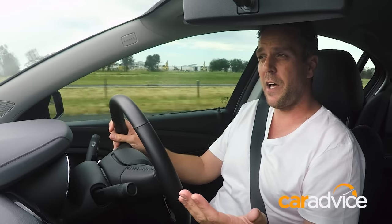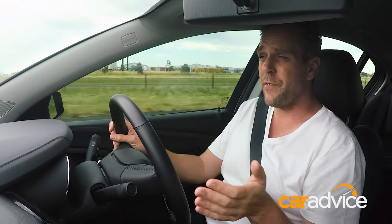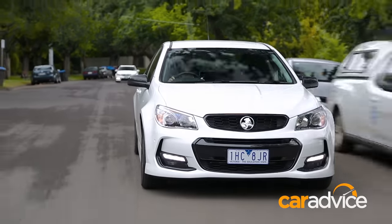Navigation on the MyLink does come as an extra here on the Black Edition — it's not standard on a normal SV6, it's a $750 option, which is a bit strange. So it goes to show the extra value you get out of this pack, which with an automatic transmission is drive-away for around $40,000.